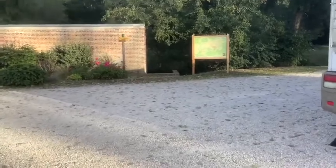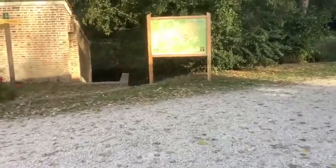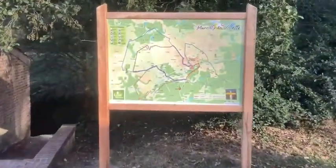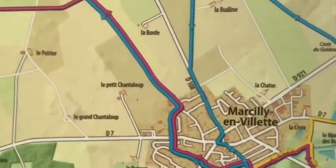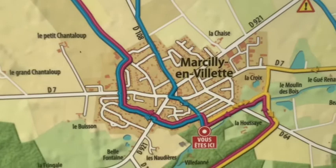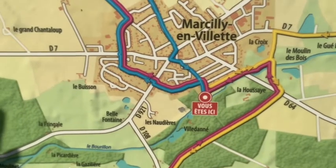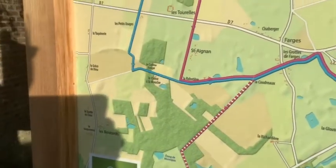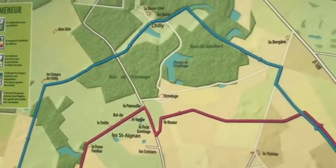I'll take you over and show you the map of the walks. I don't need to put the name up because there it is - Marcilly-en-Villette, or something like that. So we are there. You can see there are like three different walks out from here, or even more if you go further out, all around this beautiful countryside. And there's a golf course up the top there.